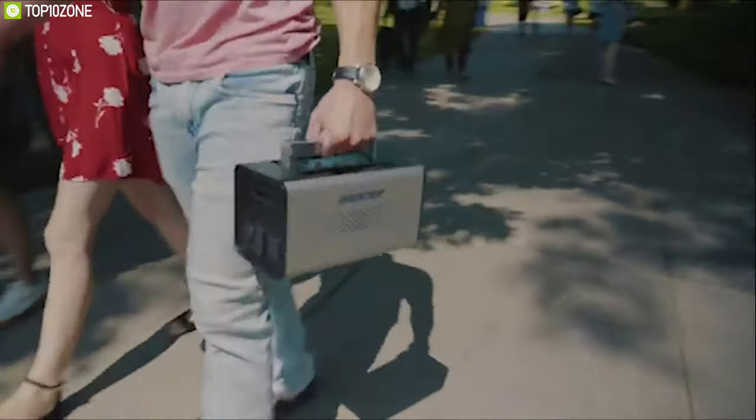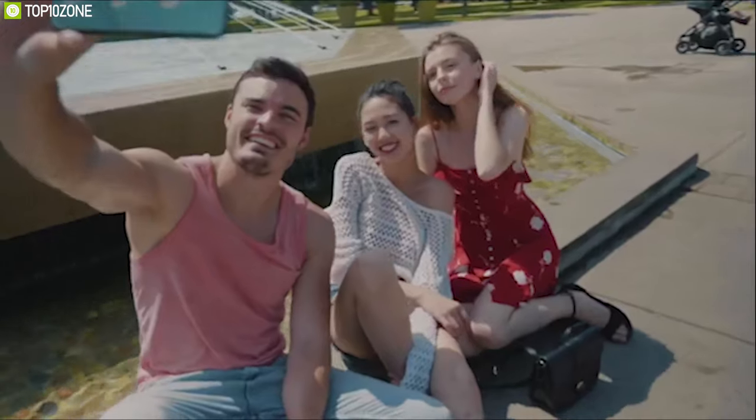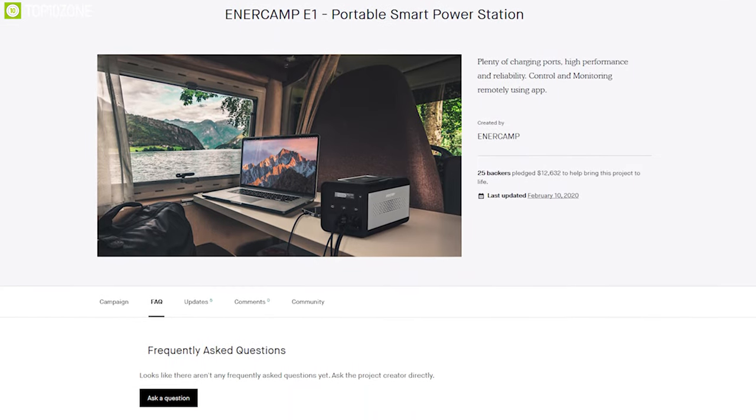The Innercamp E1 can be the beginning of reducing carbon emissions from the earth, and you can back them up on their crowdfunding campaign on Kickstarter.